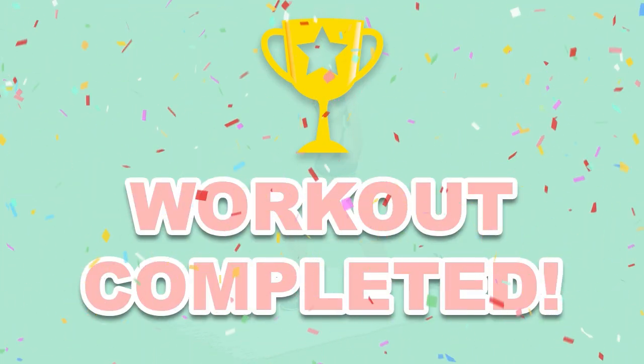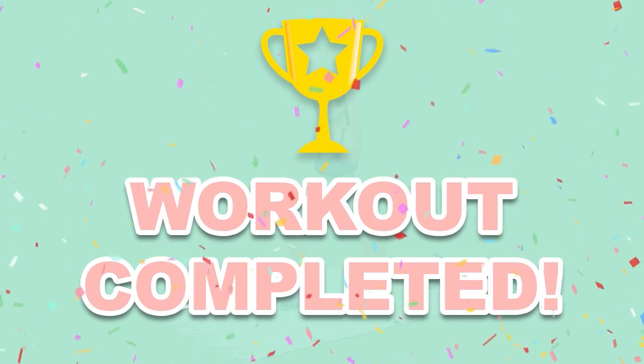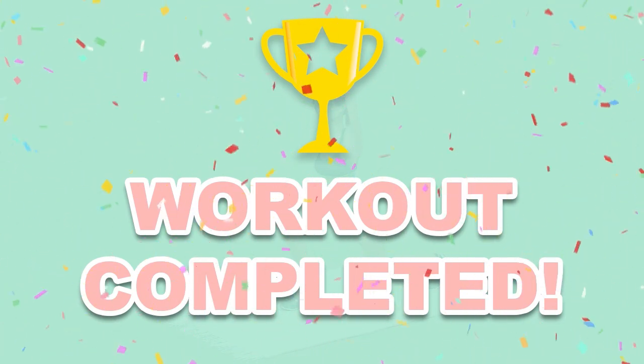And go! You have successfully completed all the exercises! Good job! Please share this video workout with people you think should do this workout too.